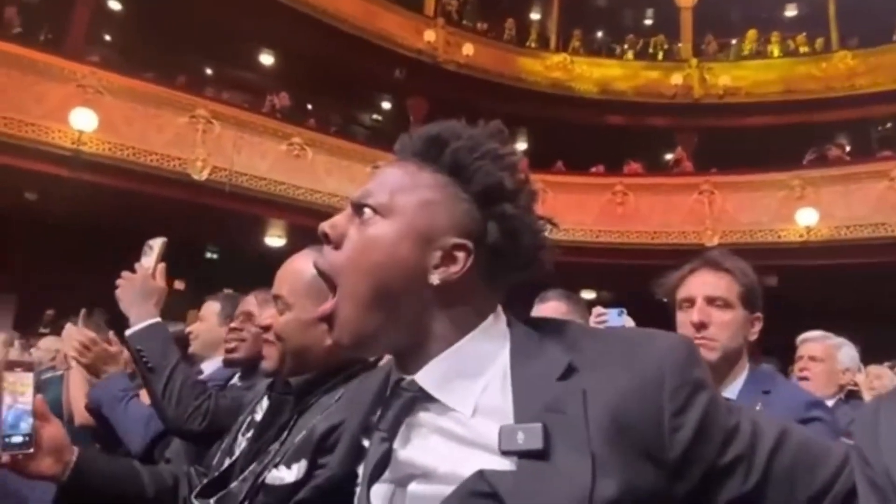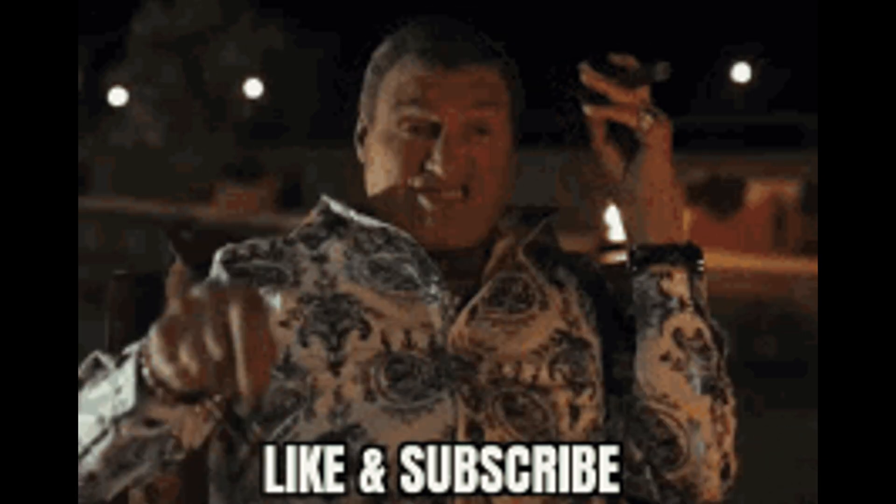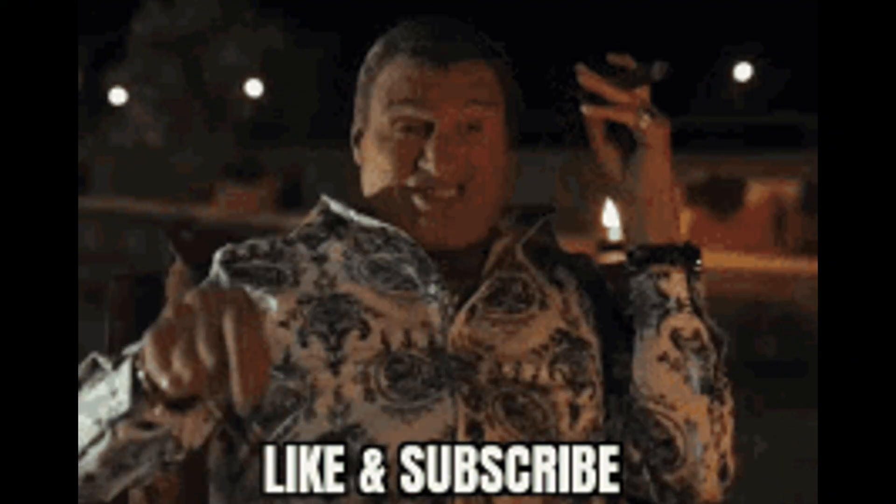If this opened your eyes to a deeper layer of cyber warfare, then don't stop here. Like the video, share it with fellow tech warriors, and smash that subscribe button — because we're diving even deeper into the dark corners of hacking. Comment below if you think your BIOS is still clean, or if you're already too late.